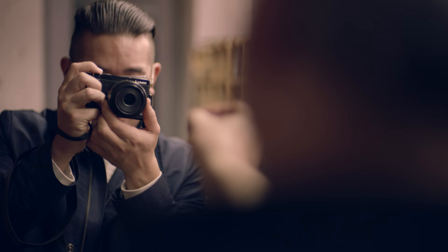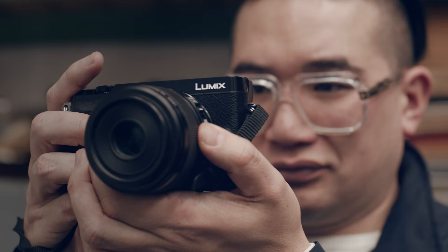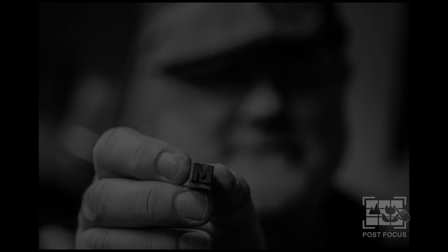Post focus is very handy when I'm not really sure how I will use the picture. You have the option to later choose where you want the focus.